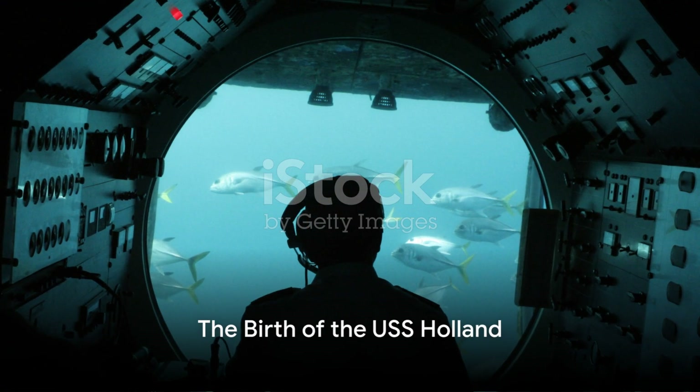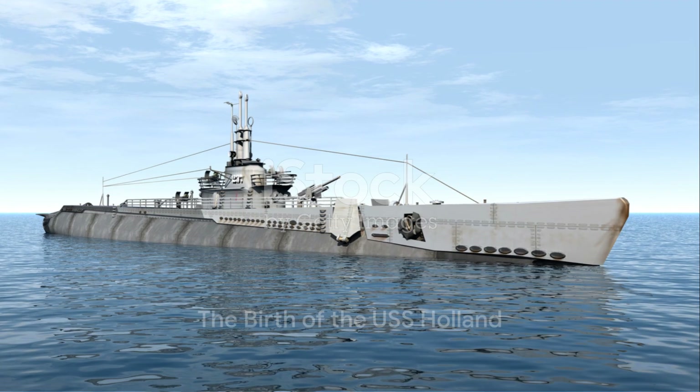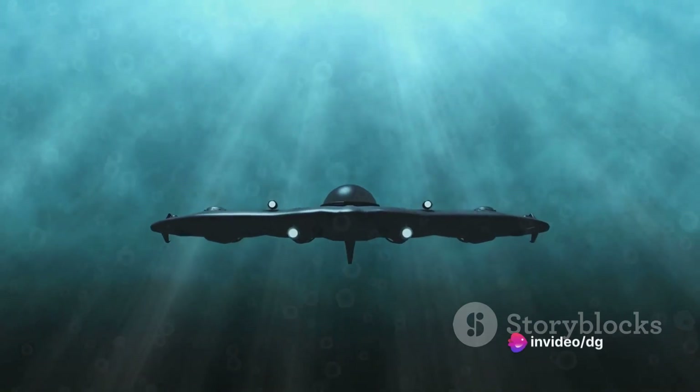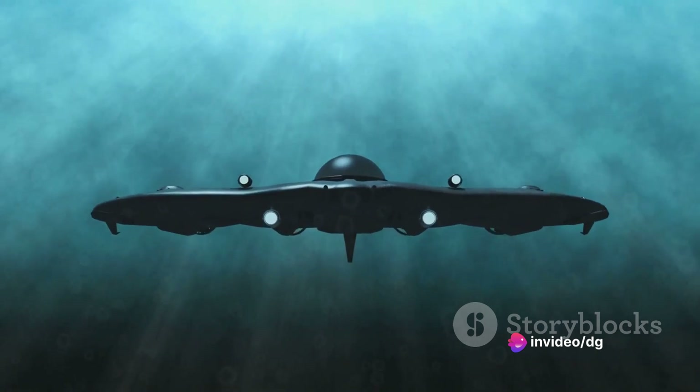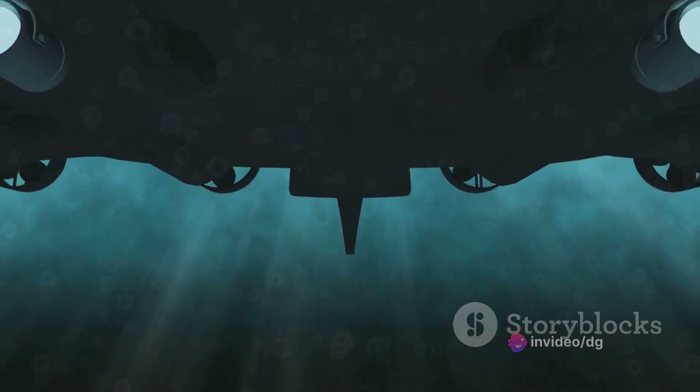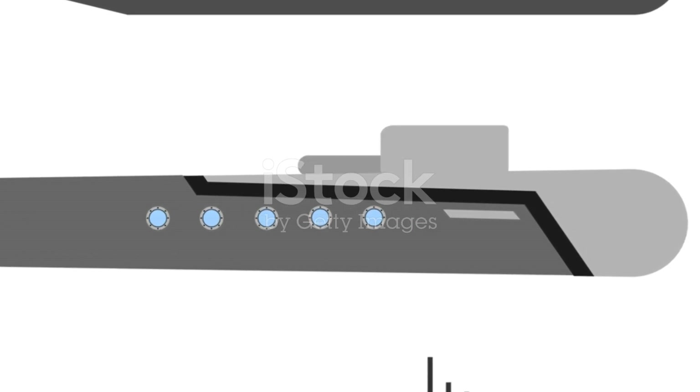The story of the USS Holland begins with its creator, John Philip Holland, an Irish-American schoolteacher. John Philip Holland was not your typical inventor. A teacher by profession, he had a fascination for the sea and the potential it held for warfare. Holland's interest in submarines was ignited by the Civil War ironclads, and he set out to design a vessel that could navigate underwater. Holland's early attempts were met with varying degrees of success, but he remained undeterred.